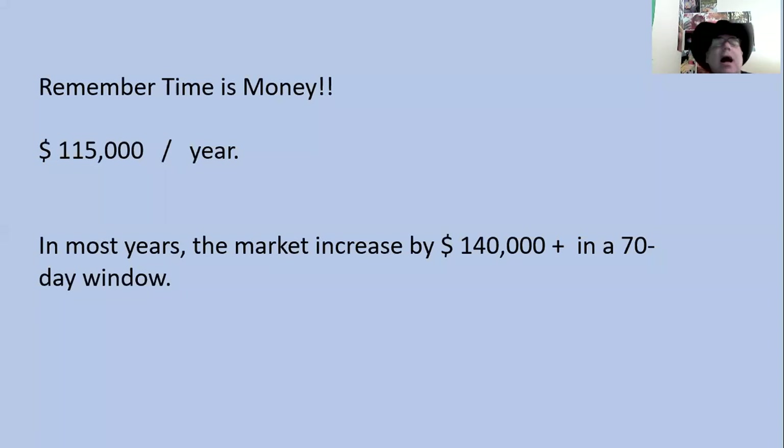Time is money. Homes in this neighborhood go up an average of $150,000 a year. And more importantly, in most years, the market surges by about $140,000 in a 70-day window. After that big surge, it goes in all directions —